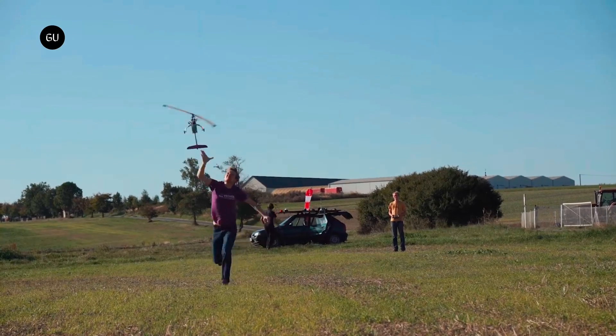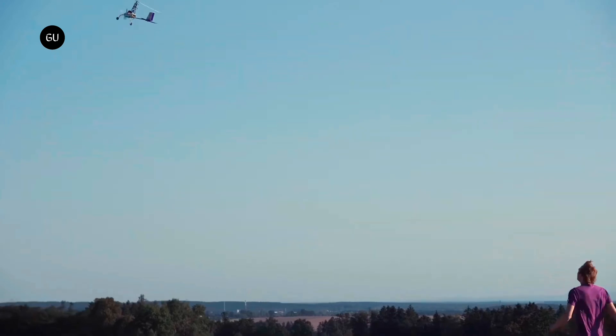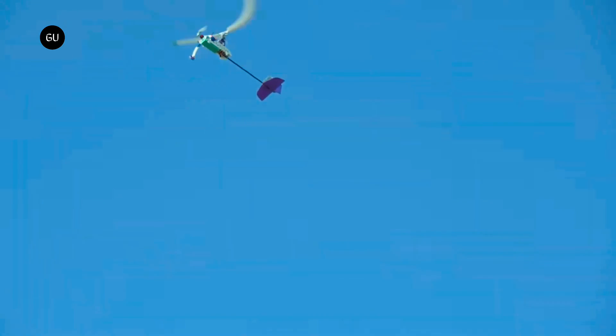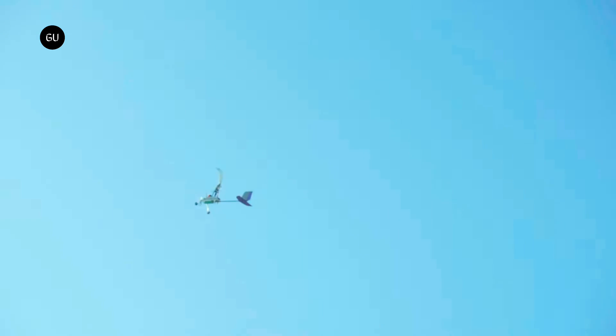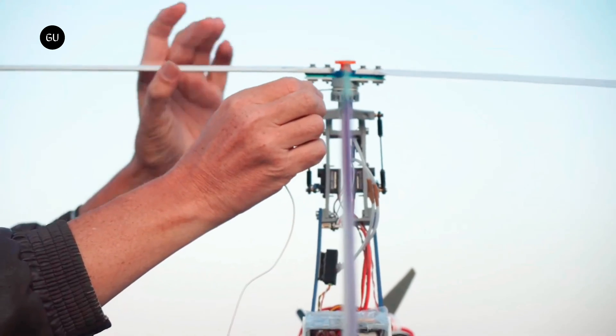Thunderfly has recently released the TFG-1 unmanned Autogyro drone that looks like a mini helicopter and runs on electricity. Autogyros, also known as gyroplanes, are a relatively simple aircraft concept and easy to fly. They combine features of helicopters and fixed-wing airplanes.